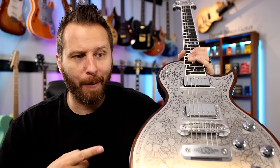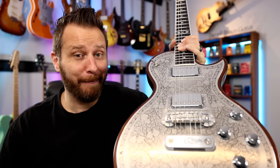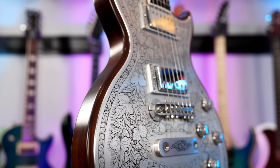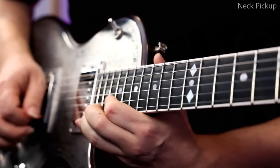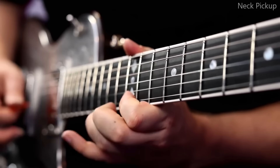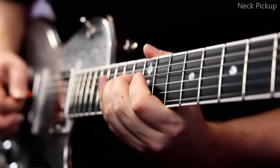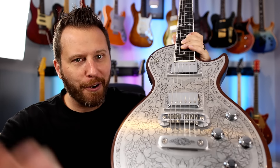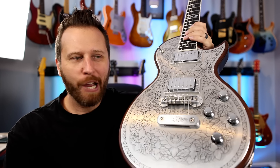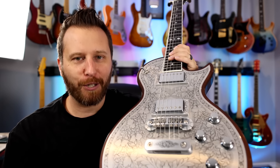Guitar number two on my list is also made in Japan. How would I describe this guitar? Well, probably really shiny — to the point where if this is hanging on the wall, I can't physically walk by without stopping and playing it. Yep, this is a Zamatis. So why on earth did the Zamatis make it in my top five list?